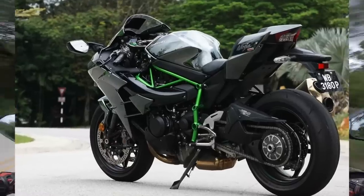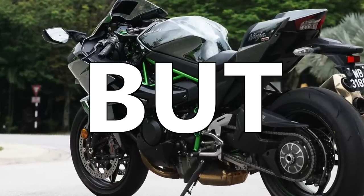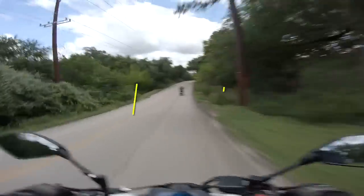Sure, it looks like a Bionicle that got stuck in the blender and it has a great exhaust note, but it's just not that strong. Sorry, Kawi, better luck next time. But seriously, the H2 is at the bottom of the list — think about that one for a second.